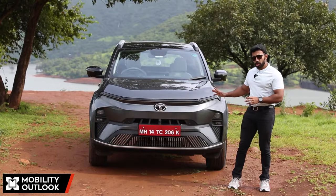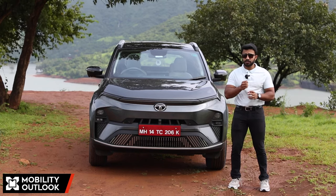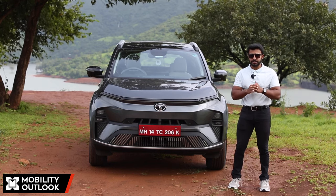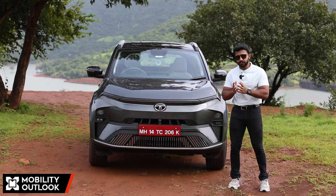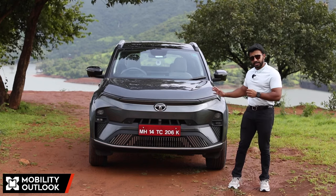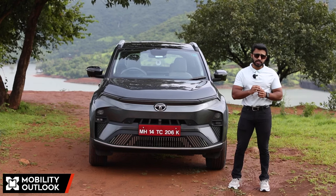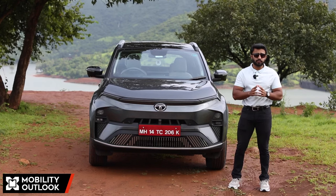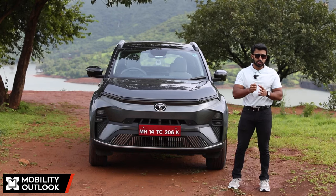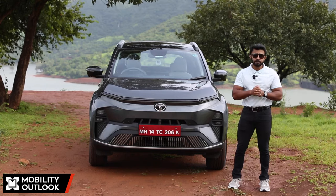While the Nexon.EV moves way ahead from its origins — not just in terms of range and mechanical enhancements but also by leaps and bounds in tech advancements — it actually feels like a tech product more than a mobility one. With this updated e-SUV, Tata Motors not only pushes forward but also gives us a glimpse of what to expect from Tata.EV products from here on.